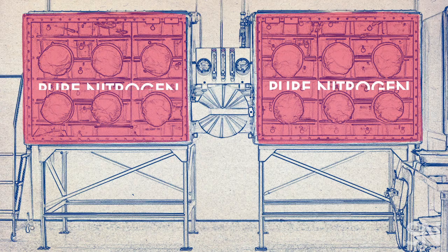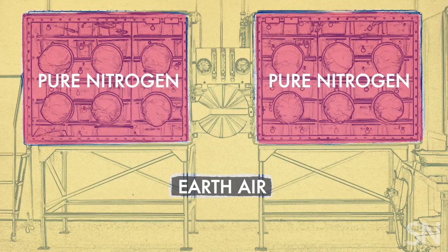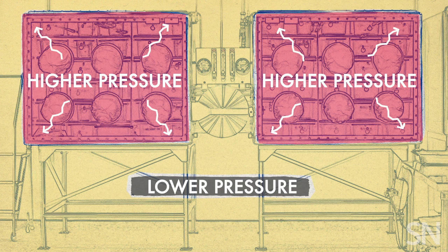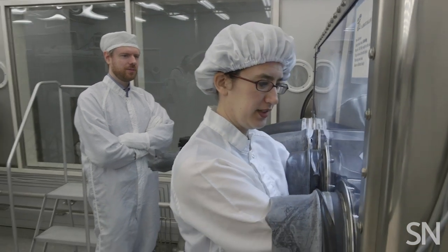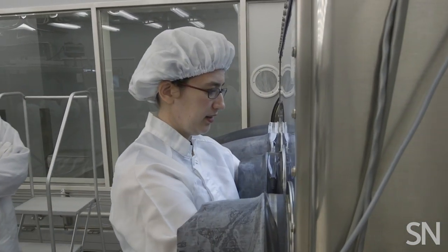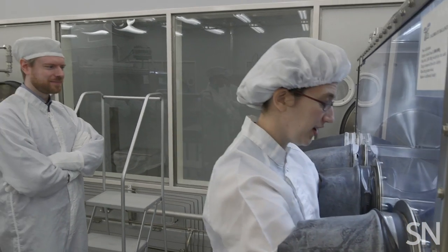The pristine rocks are kept in special cabinets filled with pure nitrogen instead of Earth air, and they have a higher pressure on the inside than the outside. So if air ever escapes, it comes out and away from the rocks instead of going in to potentially contaminate them. It feels like the cabinet is hugging my arms really tight in there — that's the pressure.